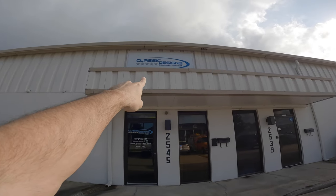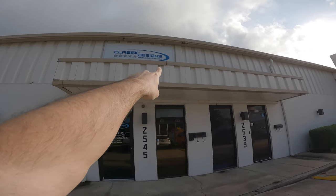What's up, Bertini fam? Now in today's video, I'm over here in Central Florida at Classic Designs. I'll tell you a little bit more about them here in a second, but before I do that, make sure if you have not yet clicked that subscribe button, click that subscribe button right now so you can stay up to date on all of my future content. With that being said, go ahead and roll the intro.